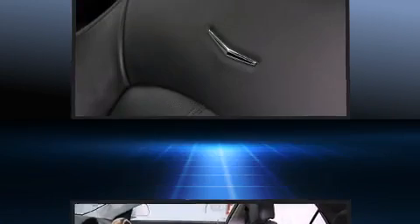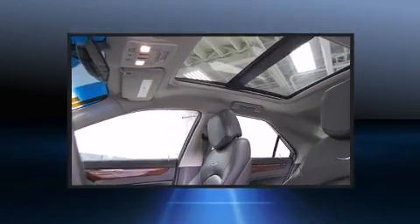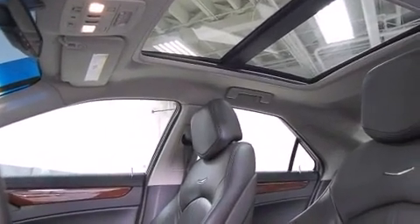It includes heated seats, leather upholstery, delay-off headlights, front and rear reading lights, front dual-zone air conditioning, rear parking sensors, and power front seats.